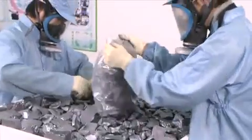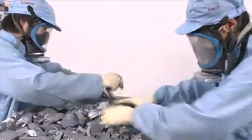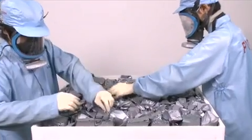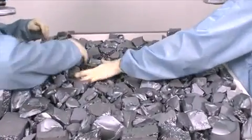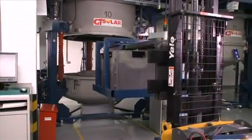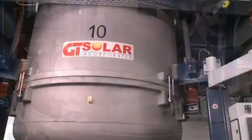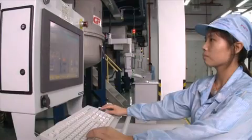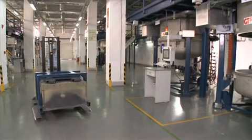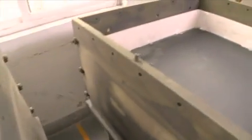To produce multi-crystalline ingots, the silicon is first loaded into large crucibles, which have a capacity of 250 to 450 kilograms. The crucibles are then loaded into furnaces, where the silicon is melted gradually. The molten silicon is changed into block form through a casting process. Crystallization starts by gradually cooling the crucibles in order to create multi-crystalline ingot blocks.